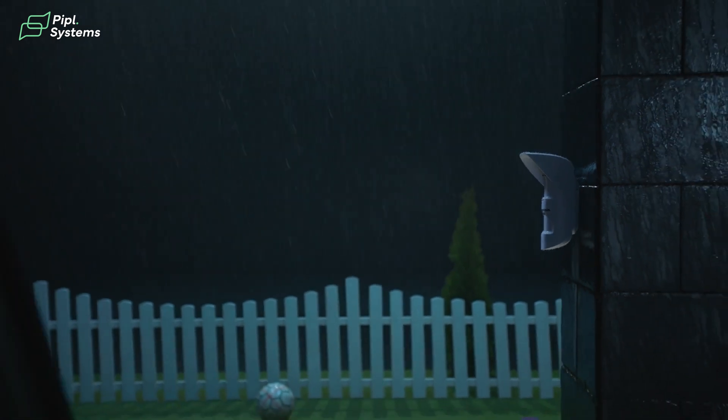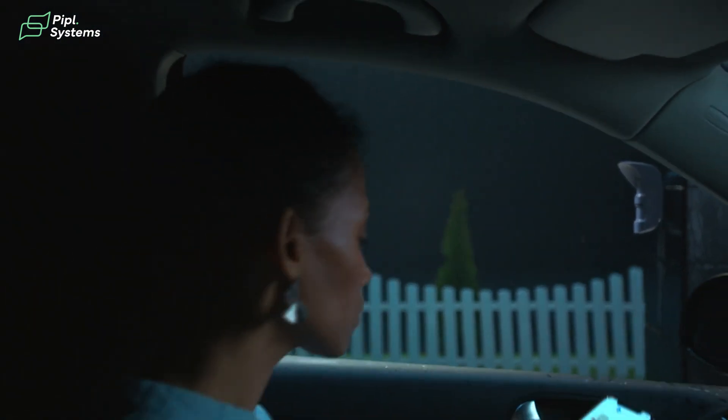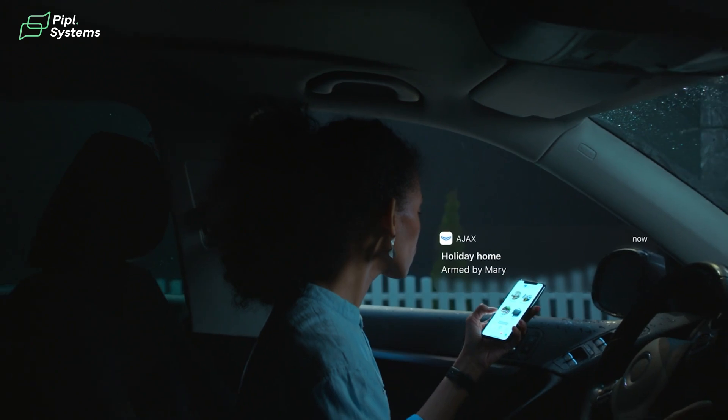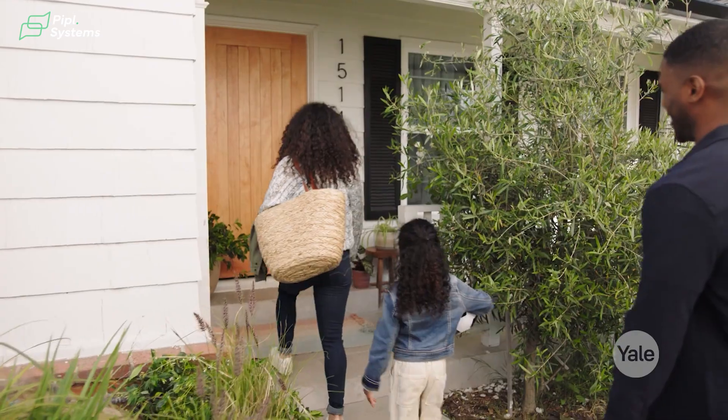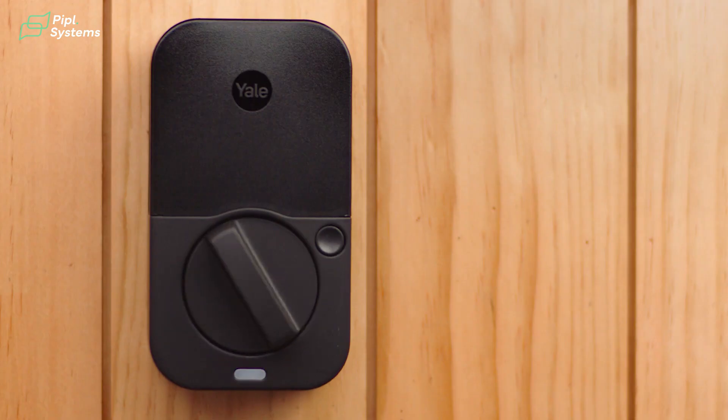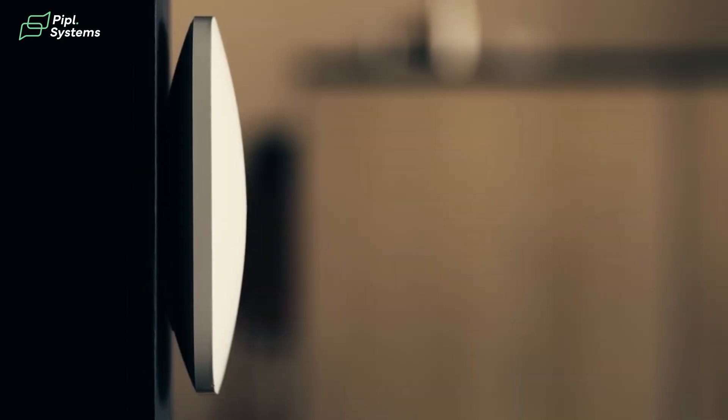Imagine this: you're leaving your home and with just a tap on your phone, you arm your security system. Instantly, every door in your home locks automatically. Or even better, when you're coming back from a walk, you unlock your door with a key and your alarm system disarms itself without you needing to lift a finger.